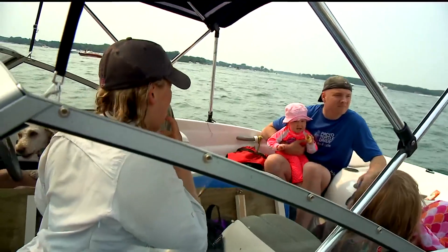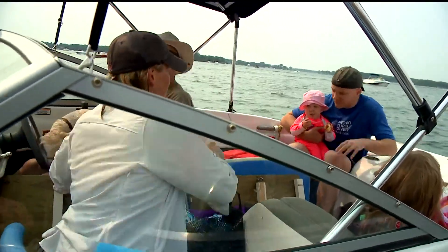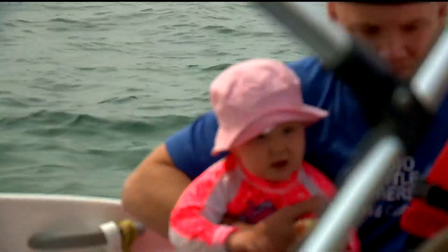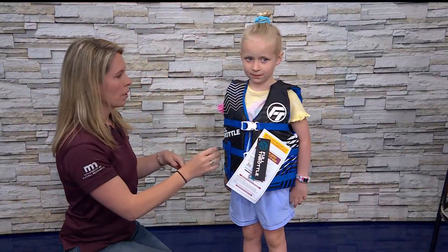Even the smallest passengers on board need one. So parents out there, you're not only looking for that Coast Guard certification, but also a life jacket based on your kid's height and weight. Lisa Dugan, the Recreation Safety Outreach Coordinator with the Minnesota DNR, shows us how to make sure your life jacket is the perfect fit.